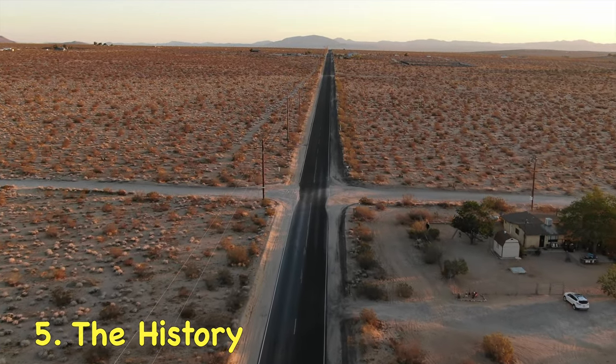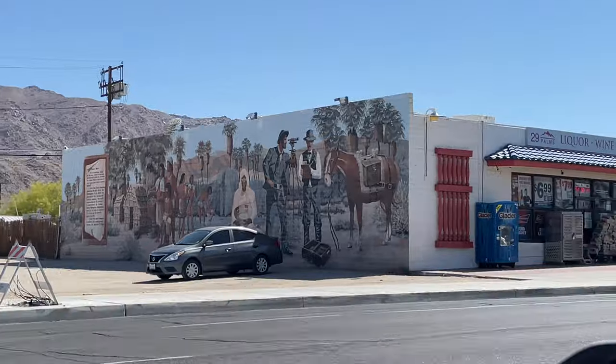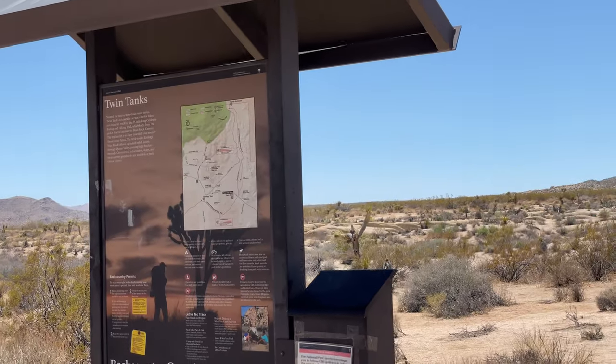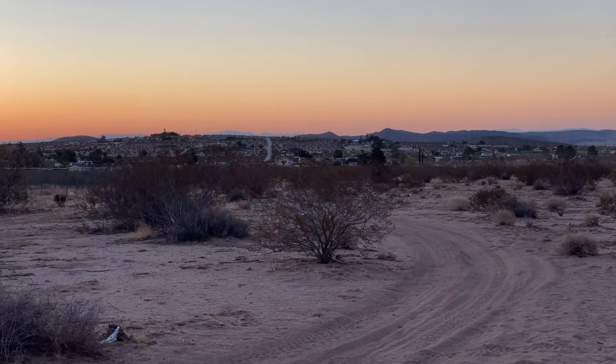Number five: the history. Joshua Tree has a rich history dating back hundreds of years ago. You should definitely check out some of the histories around Joshua Tree. If this video was helpful, don't forget to like, consider subscribing, and until then, travel heads.